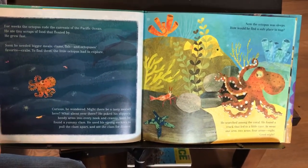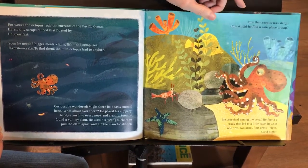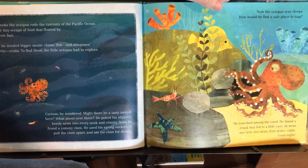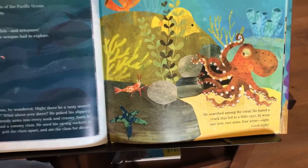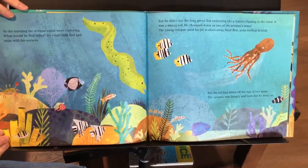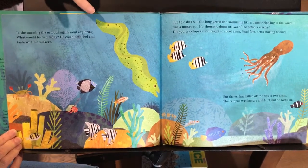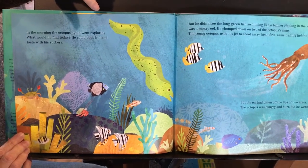Now the octopus was sleepy. How would he find a safe place to nap? He scratched along the coral and found a crack that led to a little cave. In the morning the octopus again went exploring. What would he find today? He could both feel and taste with his suckers, but he didn't see the long green fish swimming like a banner rippling in the wind. It was a moray eel.